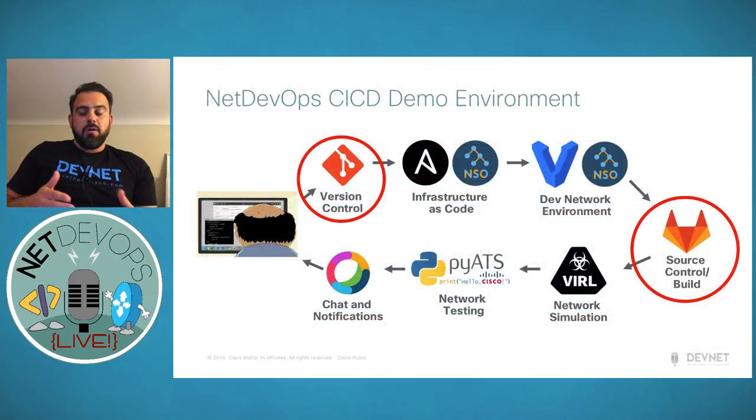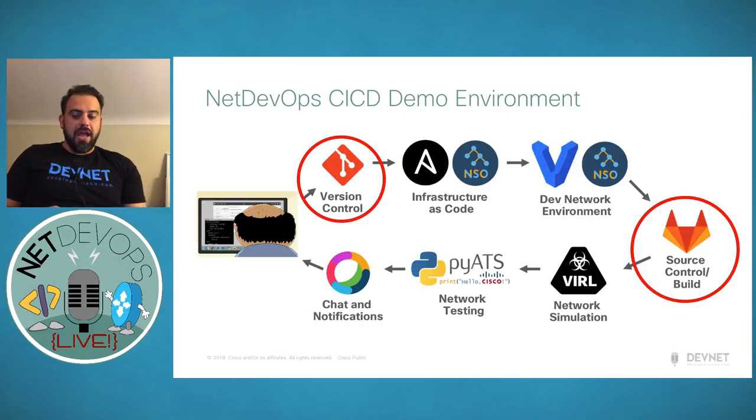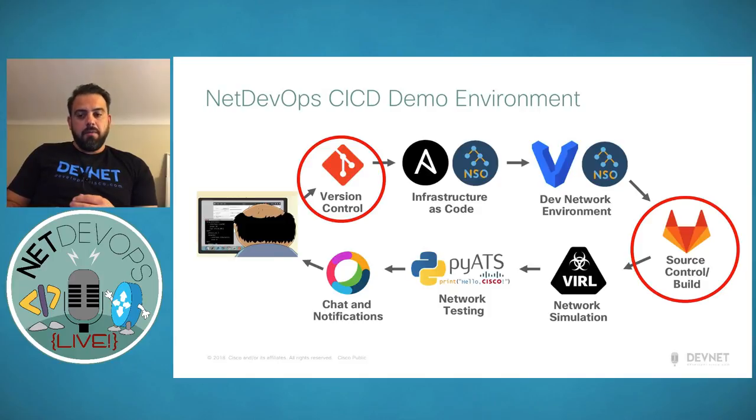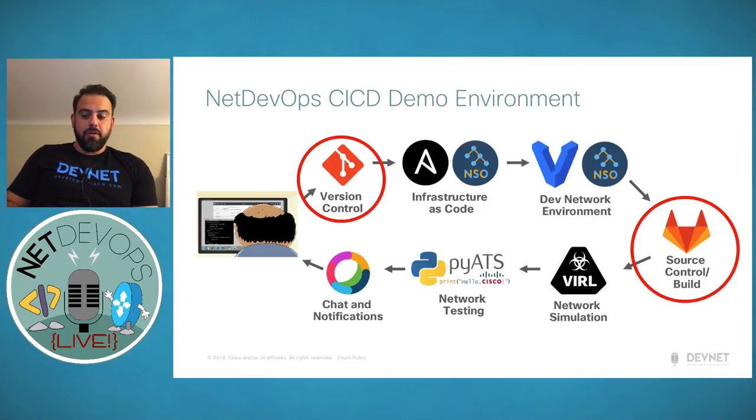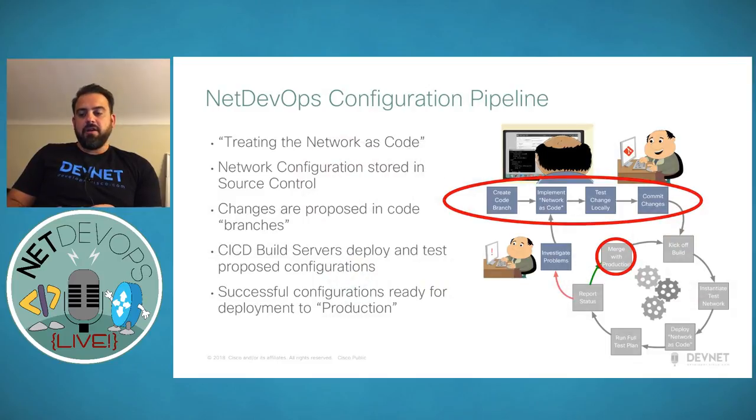Our CI/CD demo environment leverages Git for version control and specifically a tool called GitLab, highlighted in red at the beginning of the CI/CD pipeline. It feeds our Ansible scripts and NSO, manages Vagrant environments, and any changes are built out and tested through vIRL and pyATS. If we need to push to production, we can do that through source control as well — making it foundational and critical to the entire Net DevOps automation process.